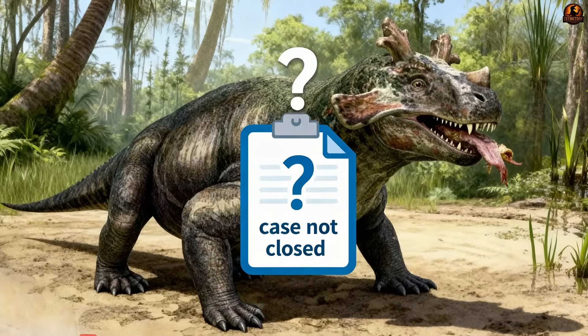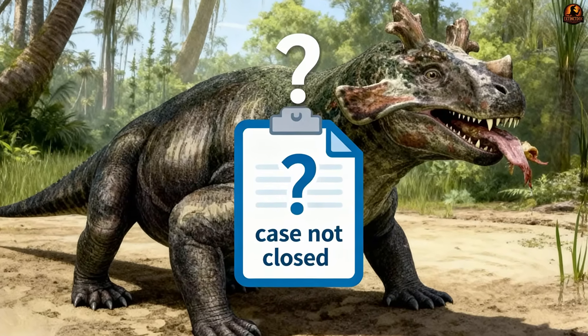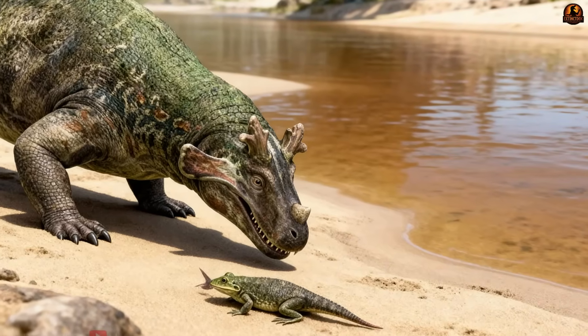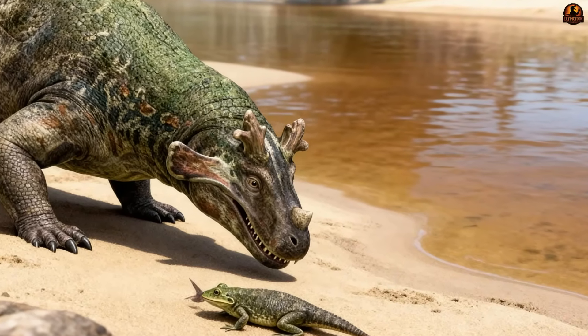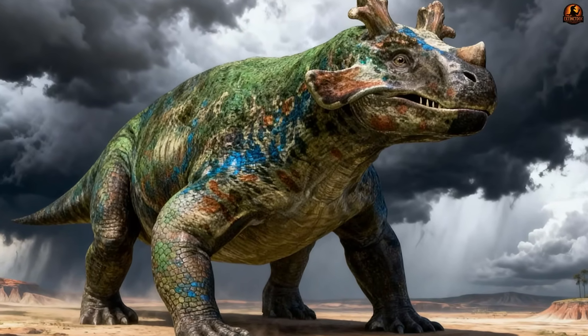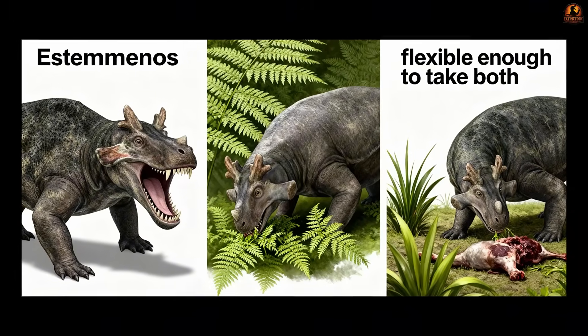Some paleontologists argue that despite its plant-dominated meals, it likely did not refuse carrion or small animal prey when given the chance. Large size comes with high energy demands, and in the unpredictable Permian climate it may have paid to accept whatever food the environment offered.